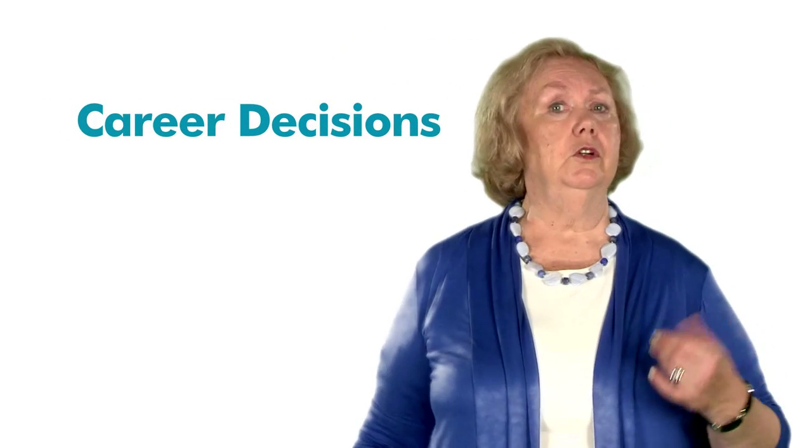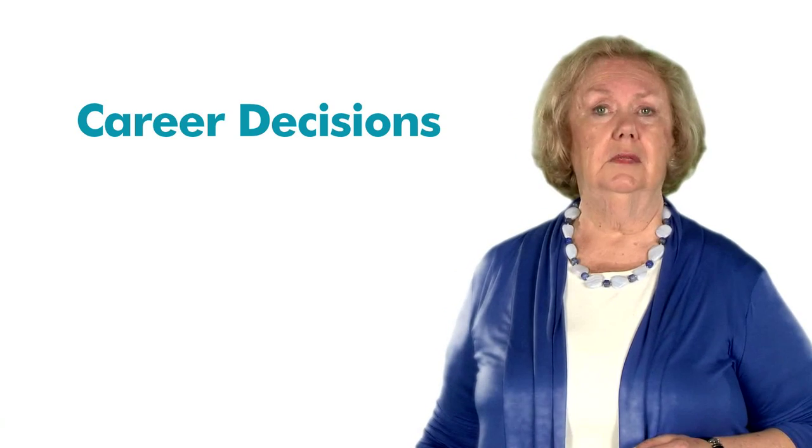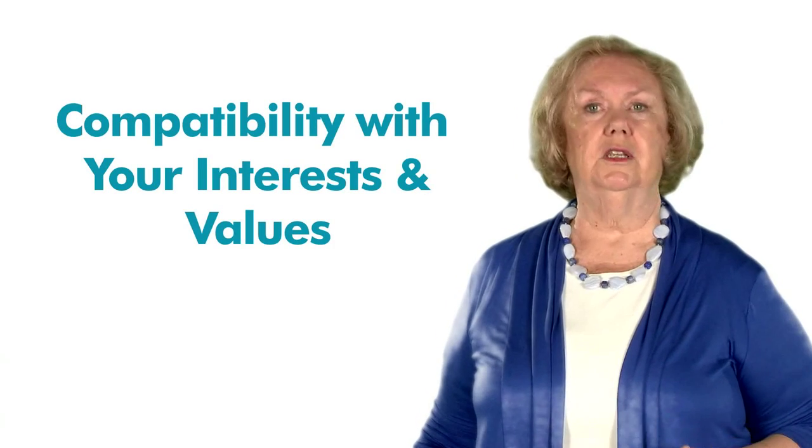Welcome to Unit 2 of Sailor.org's Job Search Skills course and thanks for being here. In Unit 1 of this course, you completed personality self-assessments to learn how to begin to make career decisions based on your unique styles, strengths, and abilities. Moreover, you've discovered how to research types of jobs and careers that are compatible with your interests and values.